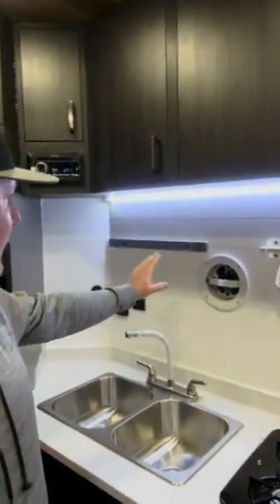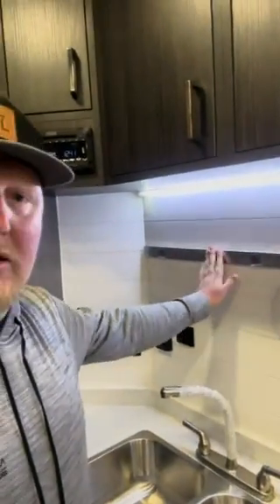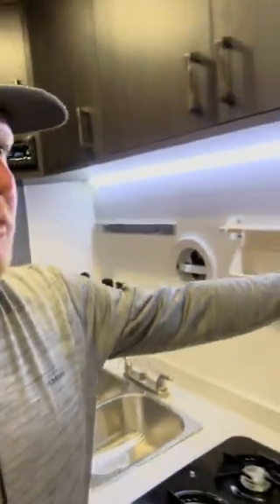One of the changes is the backsplash magnetic utensil holder, some storage bags, and some hangers up here. We have our tote storage on the roof and a ceiling fan up top.